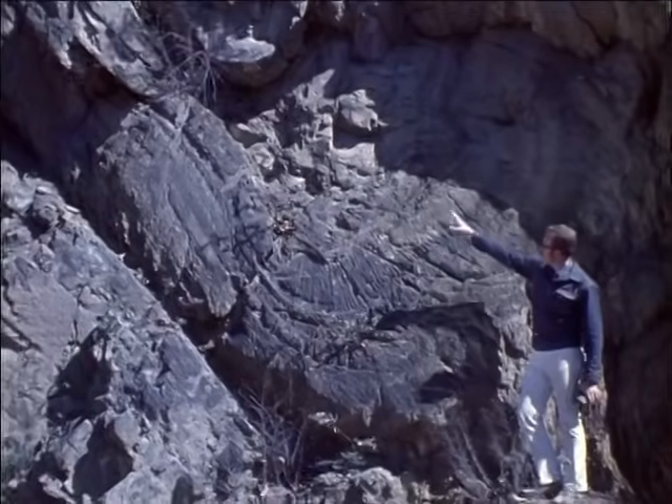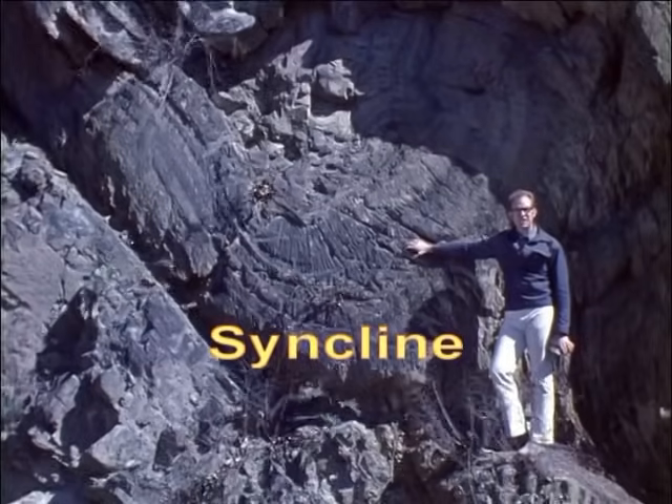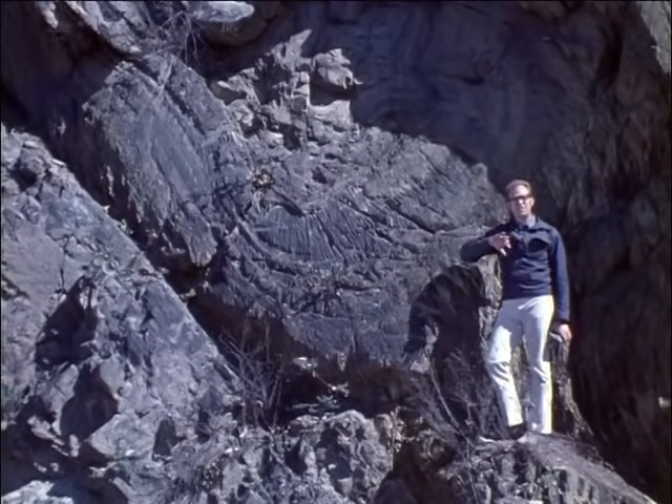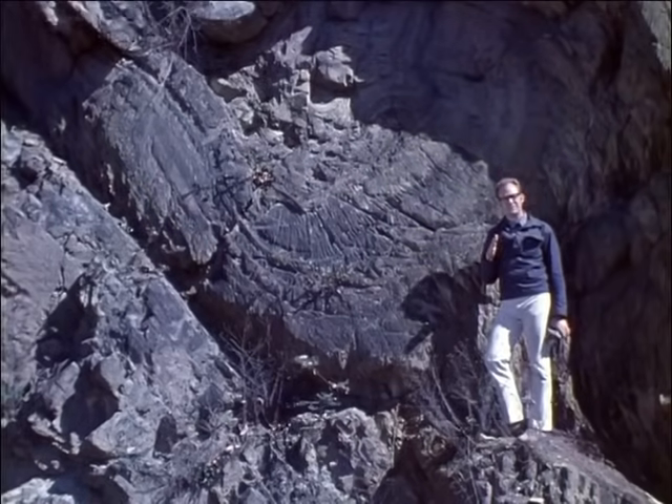If, on the other hand, the layers of rock are bent down like these, the fold is called a syncline. So, up-folded layers of rock are called anticlines, and down-folded layers are called synclines.